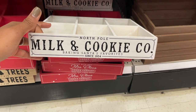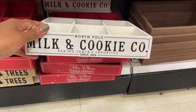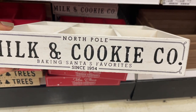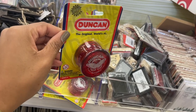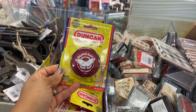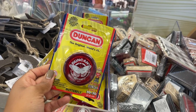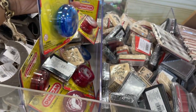There's also this one and it's really pretty because I love the black and white — North Pole Milk and Cookie Company, Baking Santa's Favorites since 1954. This would make a really cute stocking stuffer. Do you guys know how to yo-yo? When I was a kid I had a whole book that taught you all the different yo-yo styles like walk the dog. They also have one in blue — these would make really good stocking stuffers for the kids.